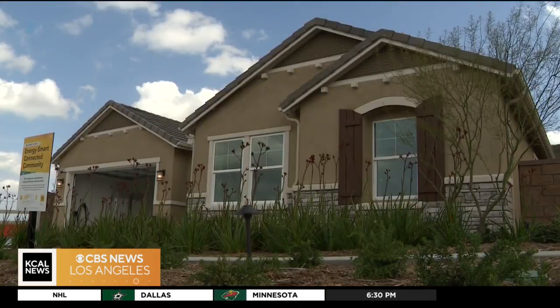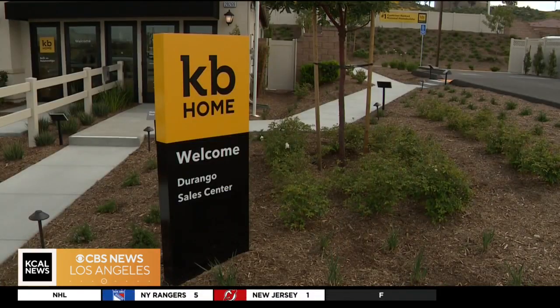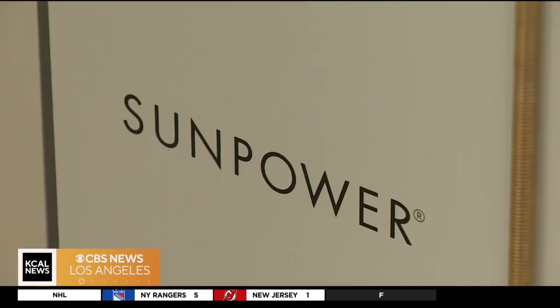When California at large has a need, you'll have the rolling brownouts that are common everywhere in California, but not here. The idea started two years ago with a federal grant and joint partnership between UC Irvine, KB Homes, SoCal Edison, and SunPower.